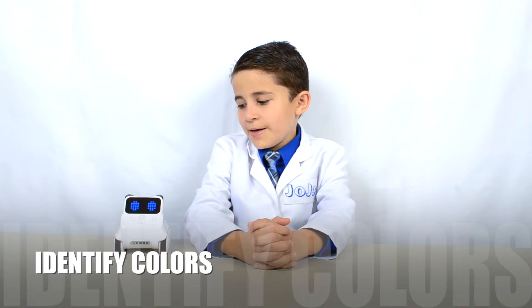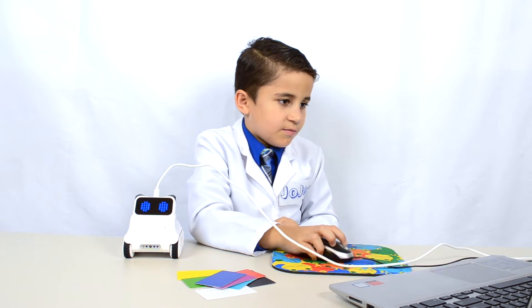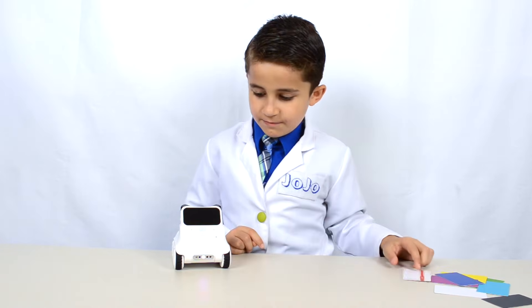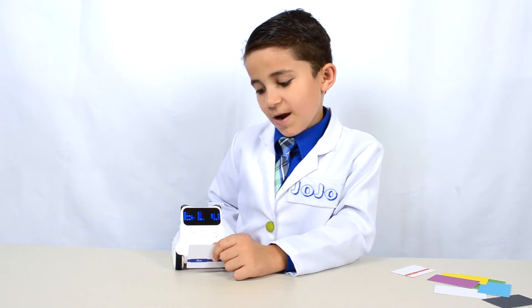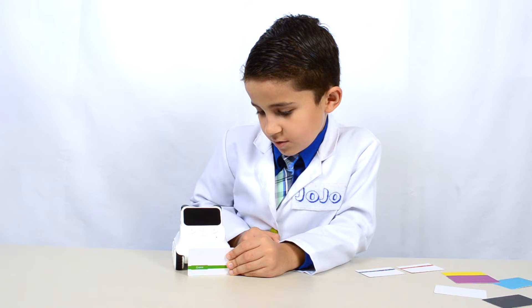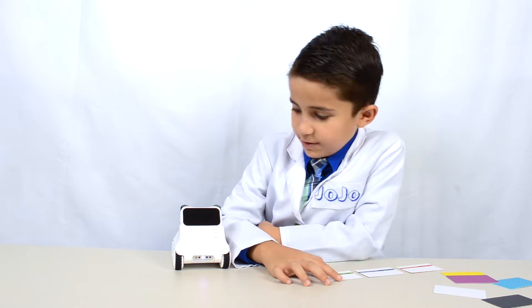I bet you're wondering what else Codi can do. Next we're going to program him to read colors. I just wrote the program to make Codi recognize red, green, and blue, and now I'm going to upload it to Codi. Let's see if Codi knows what this color is. Red? That's right, Codi — that is red. Let's try this color. Blue. That's right, Codi — this is blue. Green. He totally knows what green is too. Very good, Codi — now you can recognize colors.